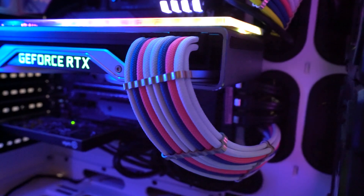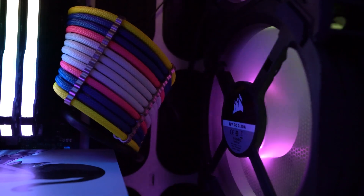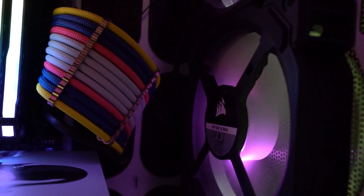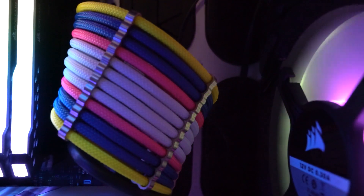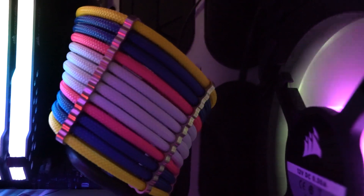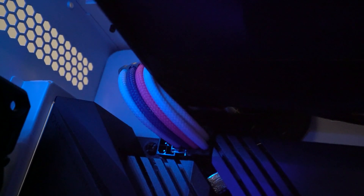We also have custom cable colors for the GPU, the motherboard power, and the PCIE. You'll notice these change a little bit depending on which cables we're looking at, but the main theme is again around Sailor Moon. So we have whites, blues, some pinks in there, and then for the main cable we have yellows — the yellow is to match her hair.